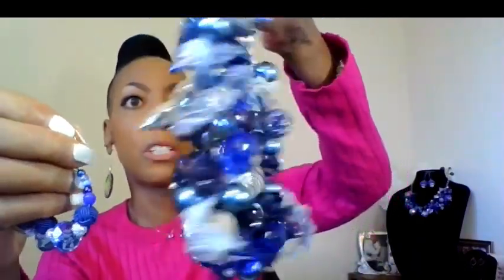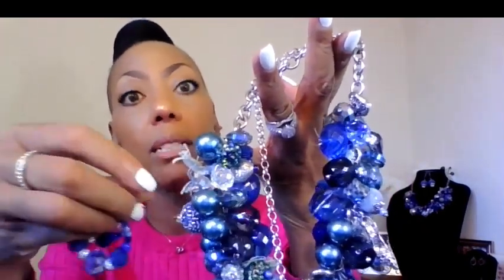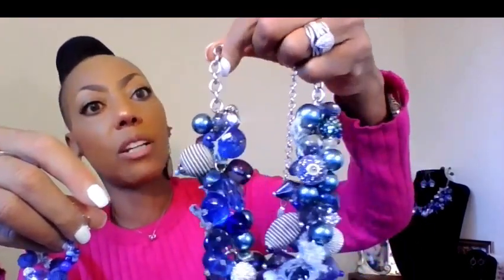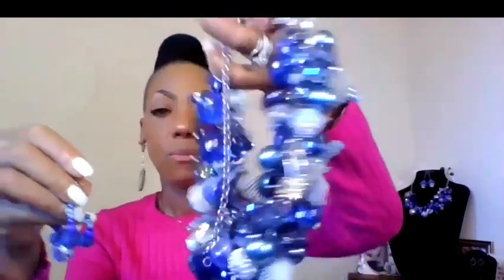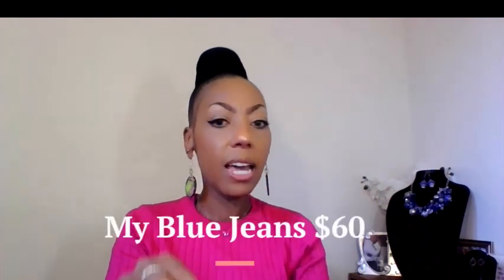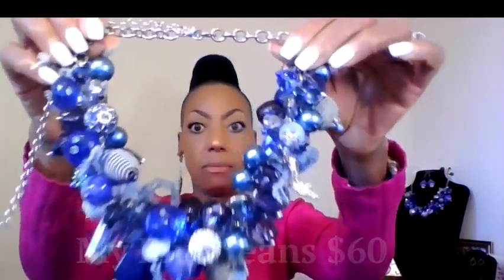I just thought the little shoe in there gave it a little style, which is so cute. It has seed beads, crystals, blue jean beads, cloth beads, and just an array of different iridescent blue crystals. She is going for $60 today. This is My Blue Jeans — a very, very interesting piece.